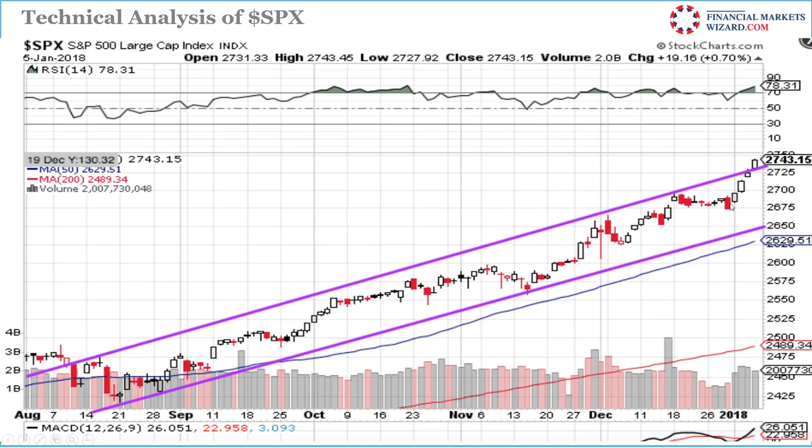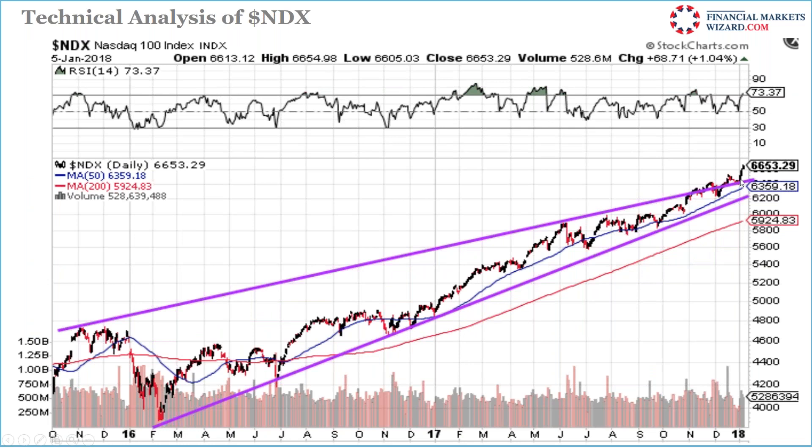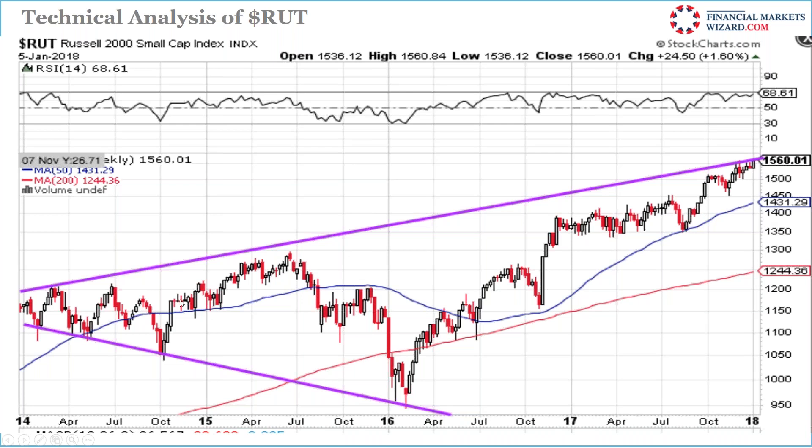Nasdaq 100 — the 6500 target was given and it's now at 6653. Support is at 63xx and it's in a rising trend — there's no reason not to be long in the market. Russell 2000 is at resistance at 1560. Watch for a break of 1560-1565; if it breaks, a new trend begins. It's been poking at 1560 multiple times without being able to break it.